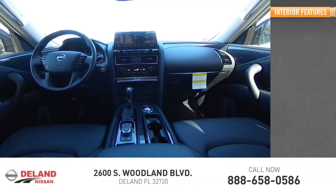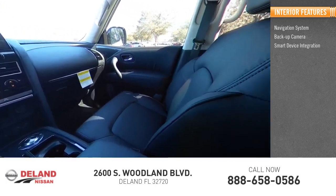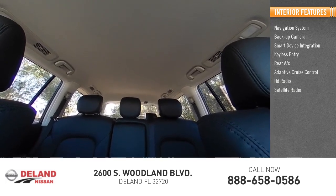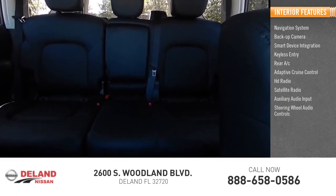Inside you'll find a navigation system, backup camera, smart device integration, keyless entry, rear AC, adaptive cruise control, HD radio, satellite radio, auxiliary audio input, and steering wheel audio controls.